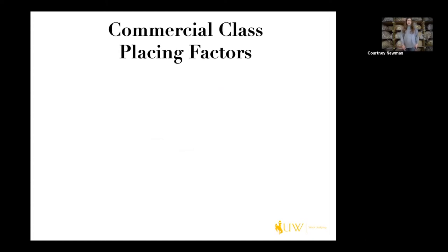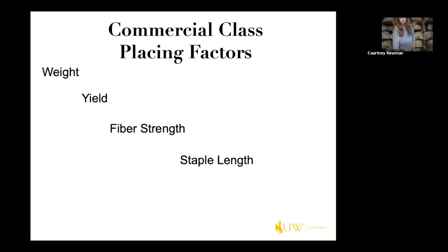We have some placing factors that we use in commercial classes. The first being weight, the second being yield, third is fiber strength, fourth is staple length, and fifth is character.